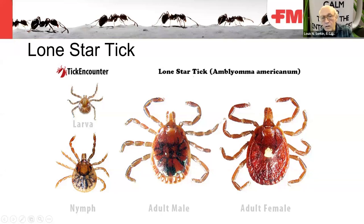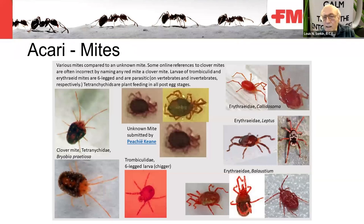You'll also get mites outdoors. The clover mite has a very distinctive body with very long front legs. Other mites shown are predaceous adults, but the immatures of erythraeid mites and Leptus and Balaustium are parasitic on insects and other arthropods. You might even find daddy longlegs with red dots on their legs — these are parasitic Leptus mites feeding on the hemolymph of the opilionid.